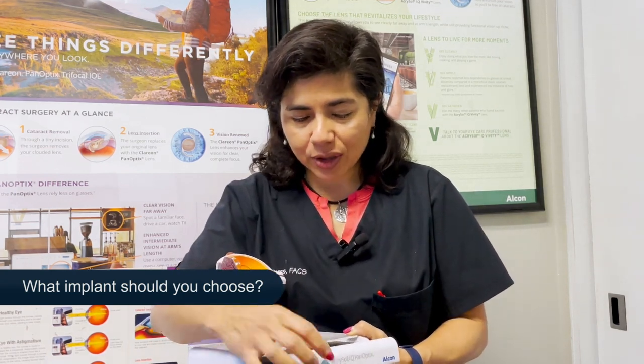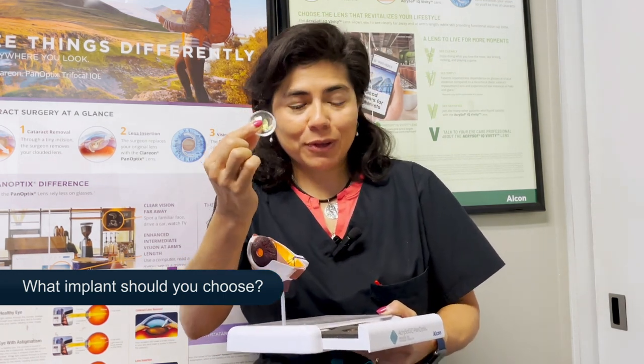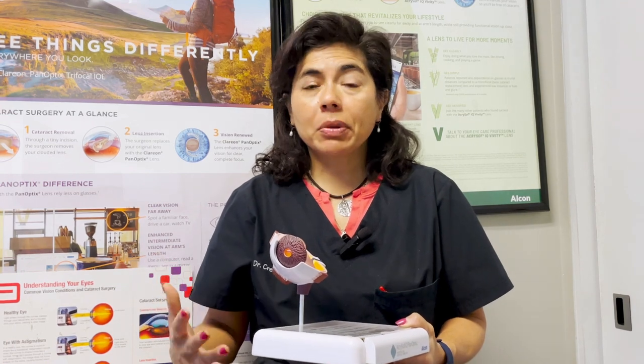Years ago, we had no options — everybody got the same type of implant. It kind of looked like a plain piece of what we call PMMA glass. Now we just had one choice when I was in residency. Now we have so many options it can make your head spin because you don't want to make a mistake. But the beautiful thing is that very rarely do we make a mistake. Rarely does the lens even need to be explanted — meaning taken out — because somebody is unhappy. Most people are very happy.